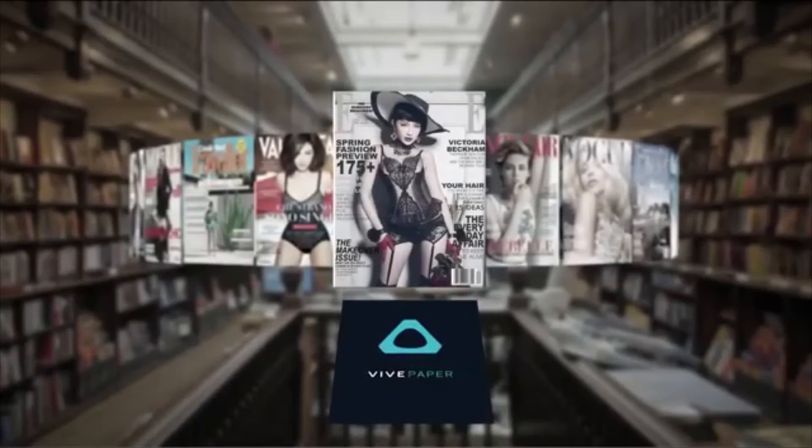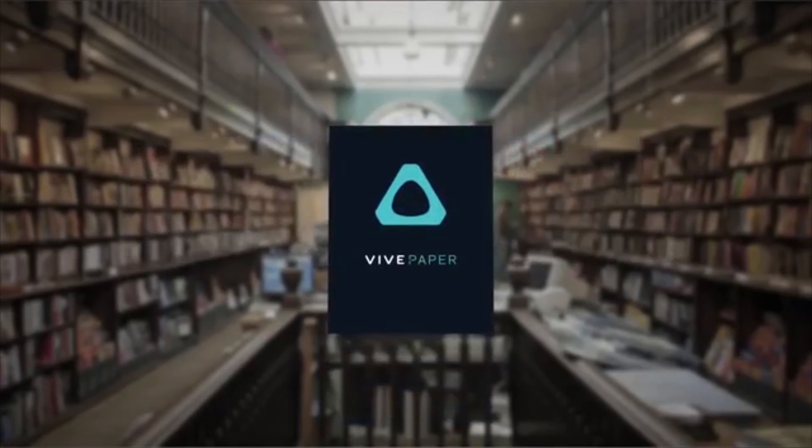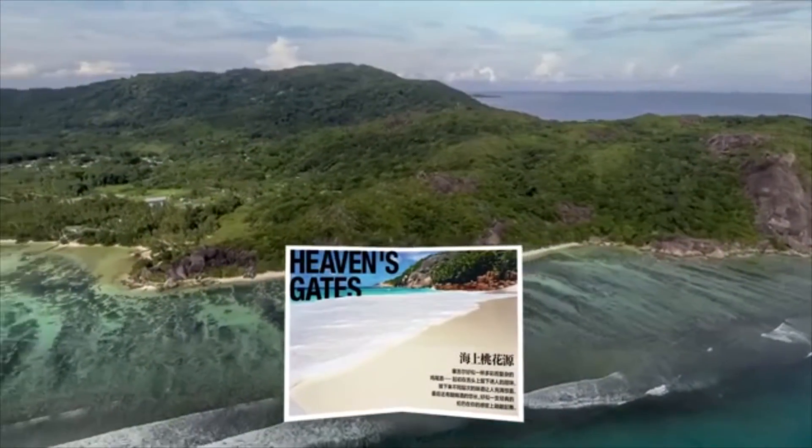Finally, HTC has announced VIVE Paper, an application of the HTC VIVE that lets you experience interactive versions of traditional print publications in virtual reality. VIVE Paper uses a physical booklet printed with augmented reality markers known as glyphs, which the camera in the VIVE headset can see and track as you hold it in your hand.